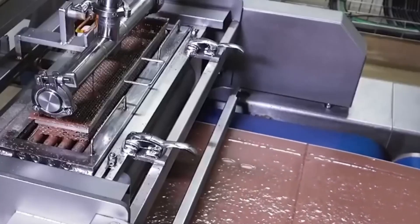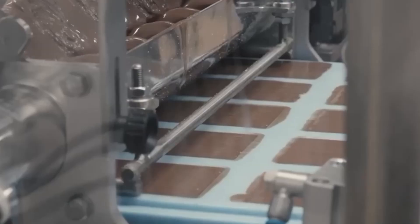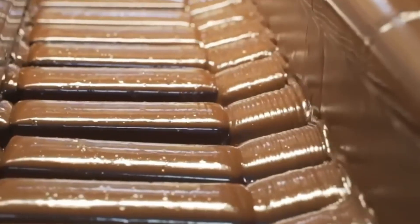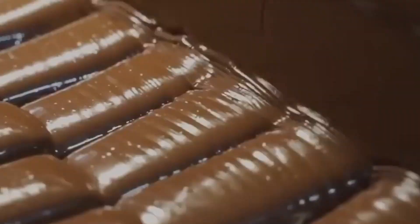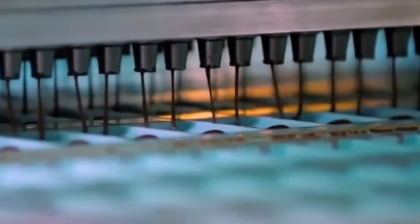From there, the laminated sheets travel on conveyors to high-speed slicers that cut them into long strips, each perfectly aligned for their signature four-finger shape. These strips then move to the enrobing tunnel, where the magic of chocolate coating happens. The bars glide along a vibrating belt through a waterfall of tempered chocolate — a continuous, silky curtain that envelops each piece from every side. Excess chocolate drips away through fine mesh screens, leaving behind a flawless, even coating within seconds.